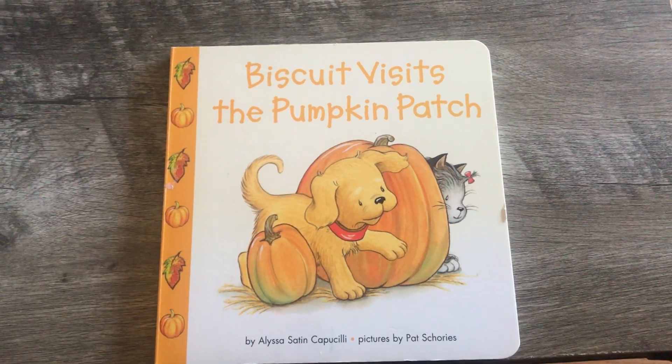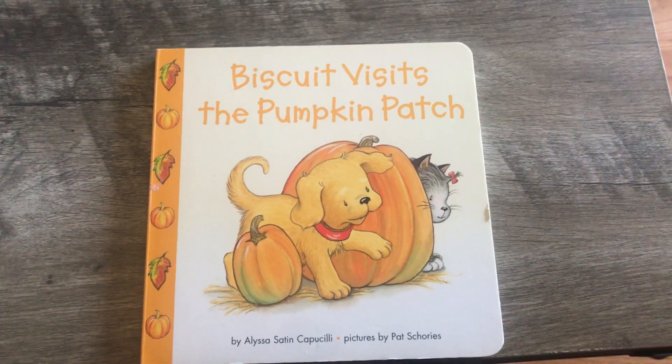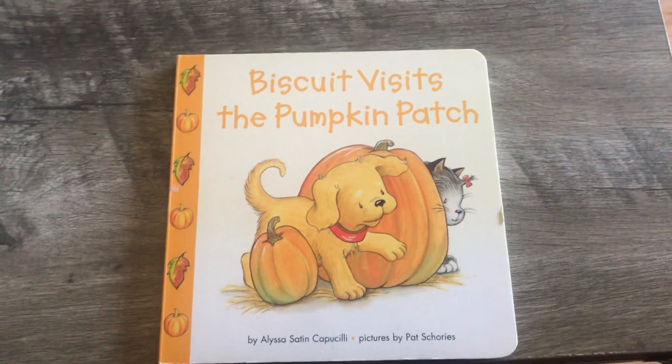Hi friends, Miss Kelly here. I'm going to read you a book called Biscuit Visits the Pumpkin Farm, or Pumpkin Patch.